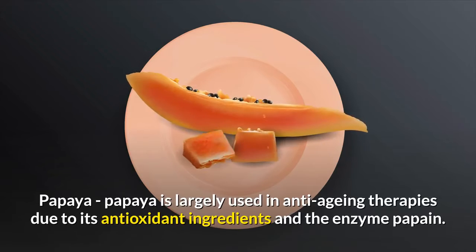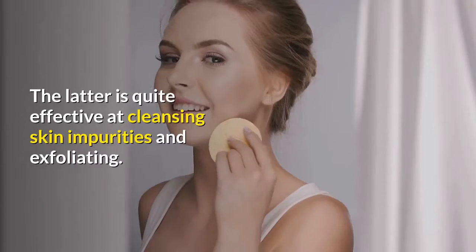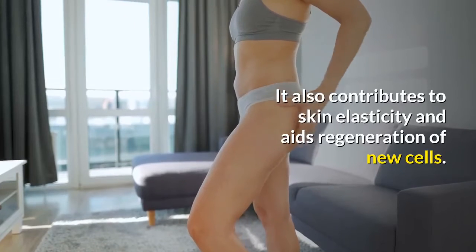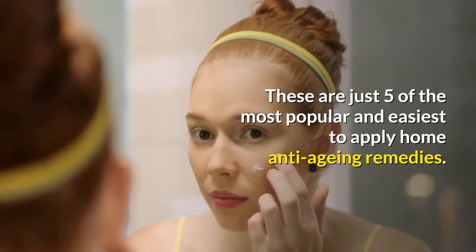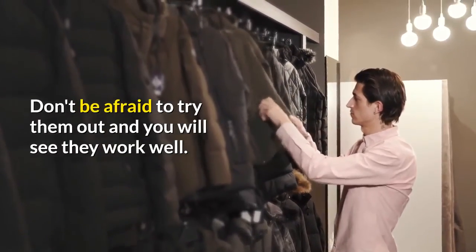Papaya. Papaya is largely used in anti-aging therapies due to its antioxidant ingredients and the enzyme papain. It is quite effective at cleansing skin impurities and exfoliating. It also contributes to skin elasticity and aids regeneration of new cells. These are just five of the most popular and easiest to apply home anti-aging remedies. Don't be afraid to try them out and you will see they work well.